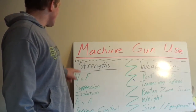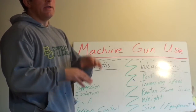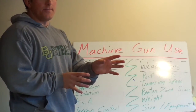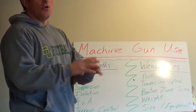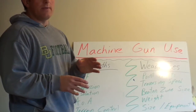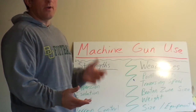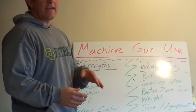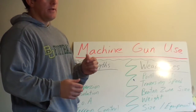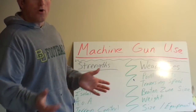Starting with strengths. First is volume of fire. What makes the machine gun so valuable is that this one weapon system puts out enough fire to replace numerous members of a given squad, fire team, or platoon. That means the element's total volume of fire goes up, but it also frees up personnel to do other tasks — whether defending or attacking — operate other weapons systems, and cover more area with more fire.